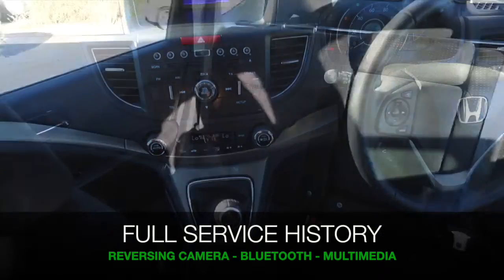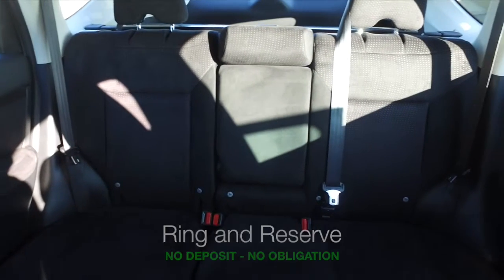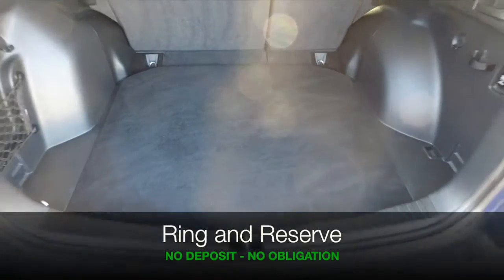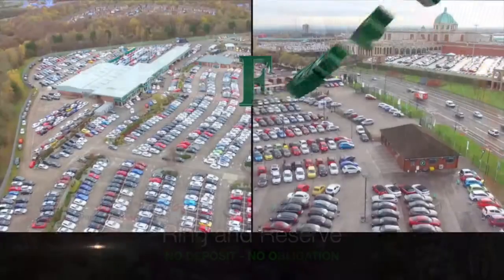If you'd like to find out a little bit more, you're welcome to call Jackie and our team in the call centre. They can answer any questions you might have. Reserve the car with no deposit and no obligation. Bring your licence with you, have a test drive, and discover this great car for yourself. At Fords of Winsford.